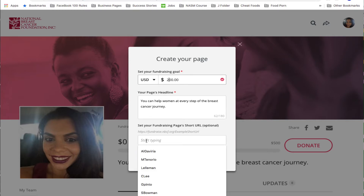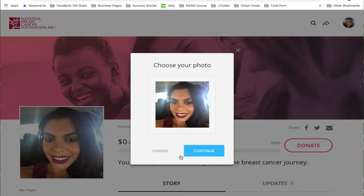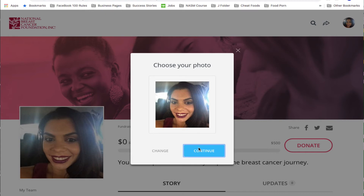Now you're going to change your goal from 500 to 200, and most importantly, you're going to create a short link using your first initial and last name. Hit Finish, and then you're all set. All I'll need you to do is text me back and say Done, so that I can create the short link with your first initial and last name, and replace that PayPal button that I have right now.